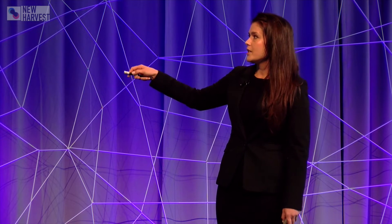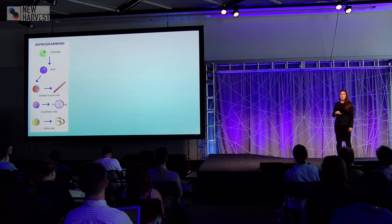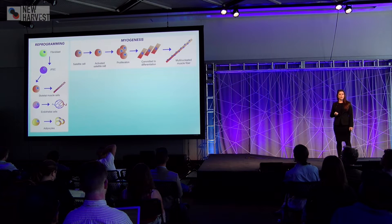These cell lines are expanded in a bioreactor. In the reprogramming strategy you can take a cell such as a fibroblast and induce it to be pluripotent. If you want to grow a three-dimensional tissue you need more than one cell type besides skeletal muscle cells. So you can differentiate this iPSC to skeletal muscle cells to produce muscle fibers, to endothelial cells to create vasculature within the tissue, and to adipocytes which form the marbling of skeletal muscle. In either the reprogramming method, the embryonic stem cell method, or the direct immortalization method, you have to create functional tissue from the cells that you grow.